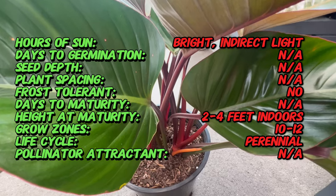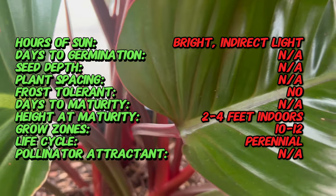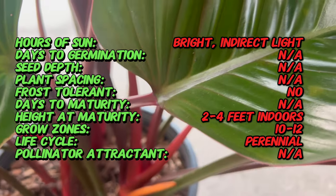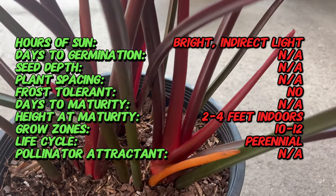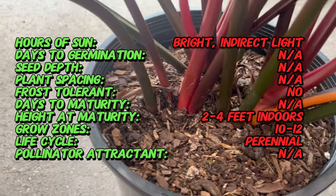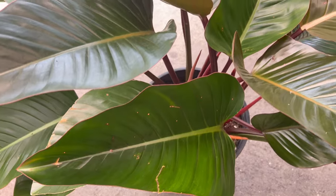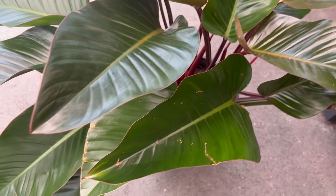Philodendron Red Congo is celebrated for its heart-shaped leaves that unfurl in a rich shade of red, gradually maturing to a deep green. The glossy texture of its foliage adds to its allure, making it a standout choice for those seeking a touch of tropical elegance in their living spaces.